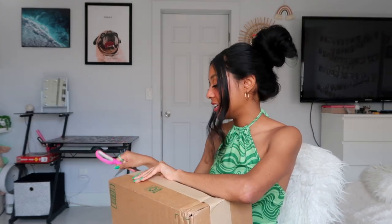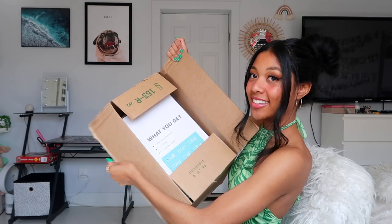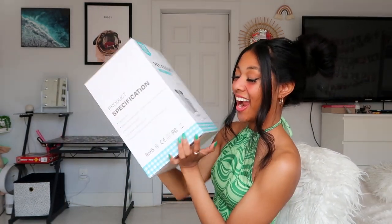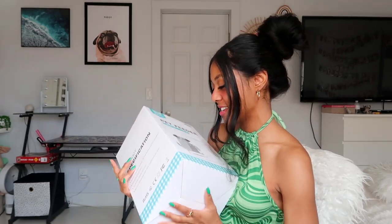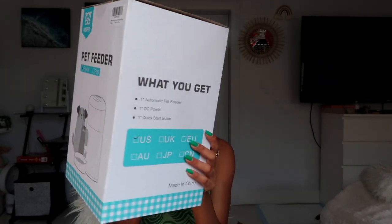I've just been super busy lately, and having a puppy on top of being super busy makes you even busier — but this should help. Okay, here is the box. It's a pet feeder, and if you still don't know what I'm talking about, it feeds your pet, not you. That's really exciting.